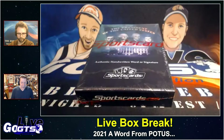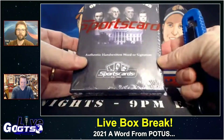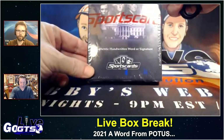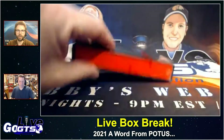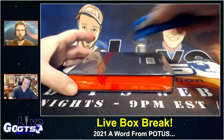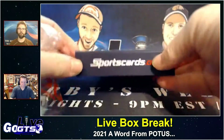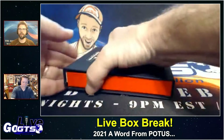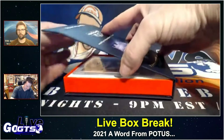This is A Word from POTUS SportsCards — trading cards, rather — with authentic handwritten words or signatures. There is representation of every single one of our nation's presidents, including Joe Biden, who at the time of solicitation was not the president yet, but now is. So they were thinking ahead. Very cool that they have all 47 presidents represented with hand-signed cards and actual presidential handled relic cards.